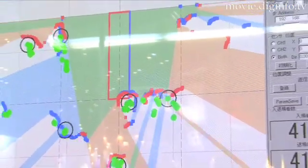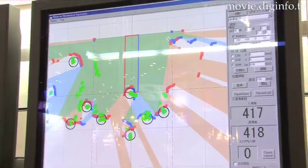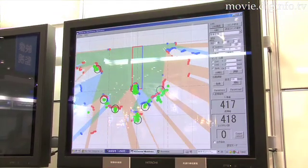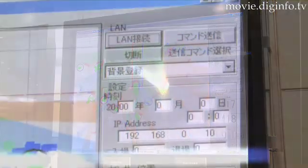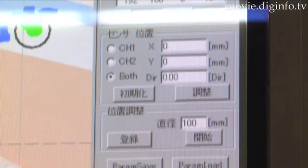The system utilizes active RFID tags equipped with infrared receivers. Each tag features a unique ID and, via infrared transmission, is capable of transmitting positional data. This makes it possible to both identify individuals as well as determine their location.